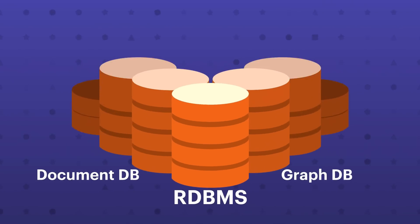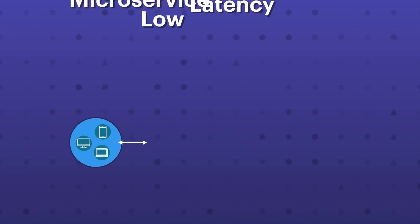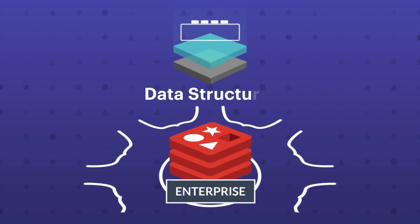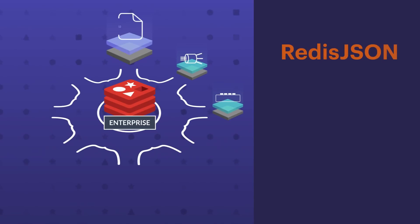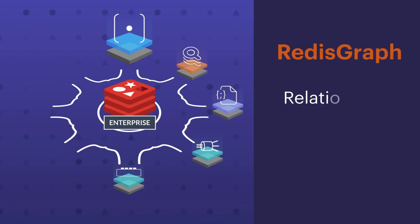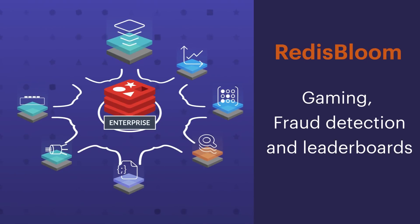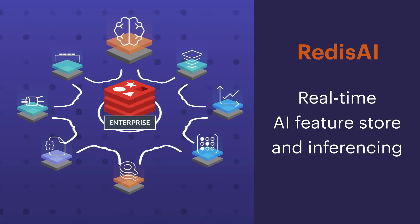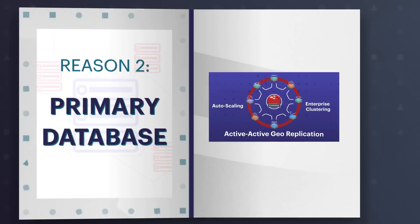Not only that, you can also use Redis as a multi-model database. This allows you to build modern applications as well as low-latency microservice architectures all on top of Redis. You can take advantage of native features such as streams for collecting and distributing data, Redis JSON for storing JSON documents, Redis Search for indexing, Redis Graph for relationships, Redis Time Series for application monitoring, Redis Bloom for gaming, fraud detection, and leaderboards, and Redis AI for real-time AI feature store and inferencing — all with auto-scaling, enterprise clustering, and active-active geo-replication.